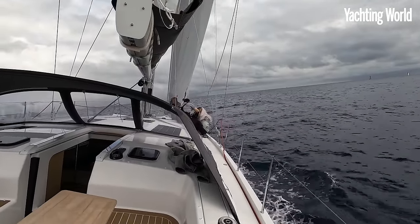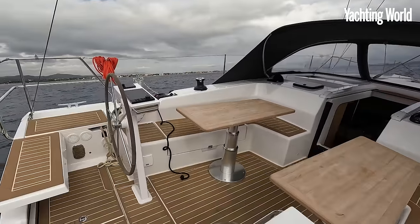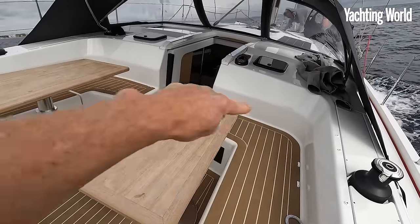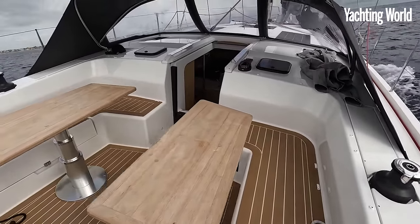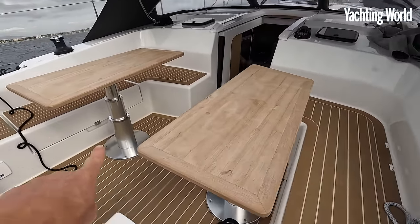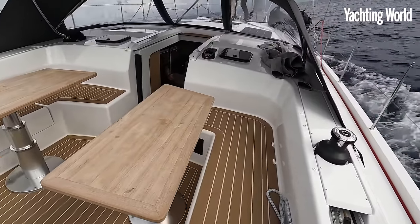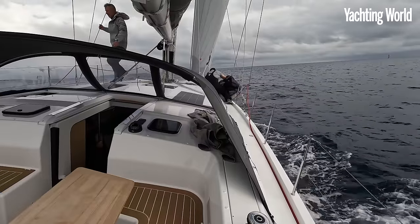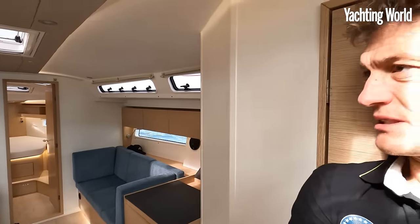Sailing it shorthanded, especially with the self-tacking jib, is really very easy going upwind - no one has to touch anything, just tack through and change helms if you want to. You can see just how much space there is in this nice deep cockpit with high coamings for good protection under the spray hood, and space around those twin tables. These telescopic ones are fixed as standard with handrails along them.